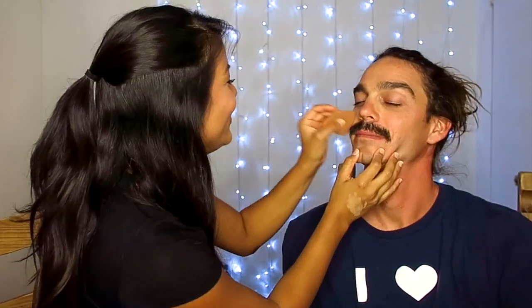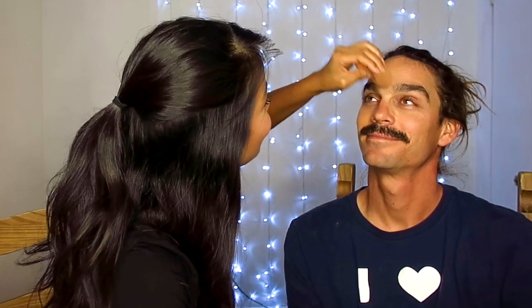Now we're going to take the beauty blender and we're going to start putting foundation on your face. What does foundation look like? It basically covers any imperfections that you have on your face. Well, I don't need that because my face is perfect. You're going to look even more handsome. That's moist — it feels like a wet sponge. By the way, he shaved his face just for today, but he kept the stash for Movember.